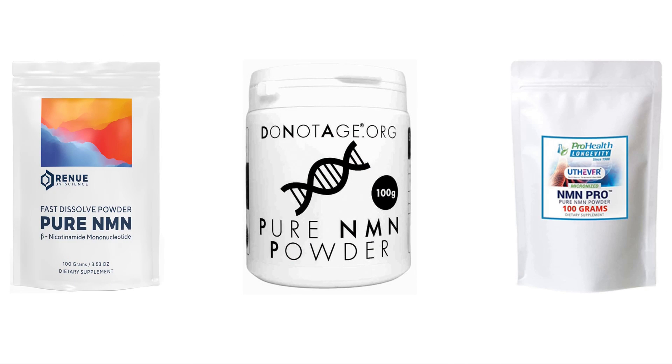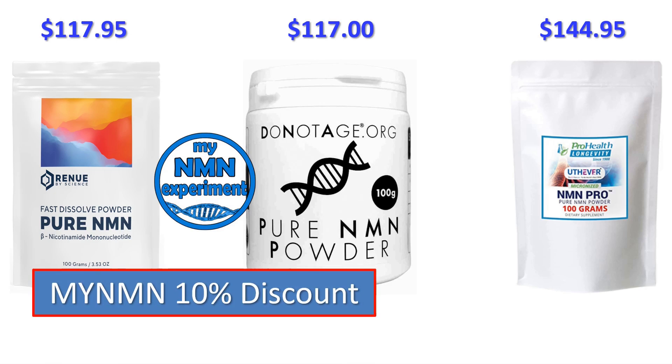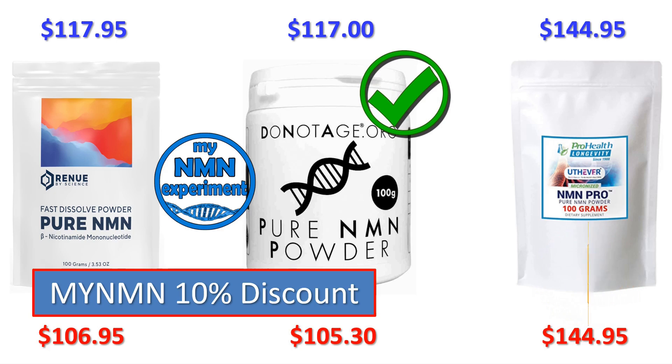Let's take a look at the initial prices. Renew by Science have dropped theirs ever so slightly and are now going to charge you $117.95. DoNotAge.org will charge you $117, and ProHealth Longevity are going to charge you $144.95 — still far and away the most expensive of the big three. Add the 10% My NMN discount code and these prices drop again: Renew by Science will now only charge you $106.95, DoNotAge.org goes down to $105.30. ProHealth don't offer the 10% My NMN discount code, so they're still going to charge you $144.95. DoNotAge is now $1.65 cheaper than Renew by Science, but still a whopping $39.65 cheaper than ProHealth.